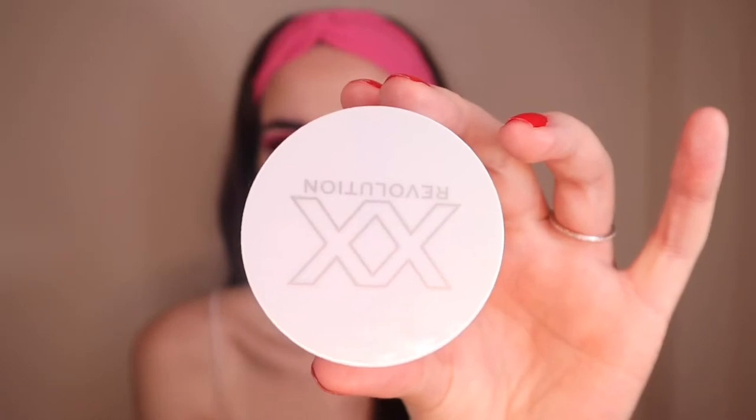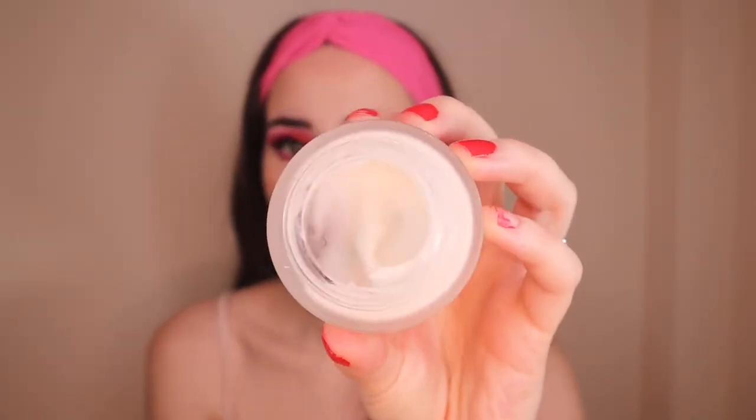Moving on to primer — this one has been my love since they sent it to me back in May. This is from XX Revolution, one of the new sister brands to Revolution Beauty, and it's their Cloud Complexion Primer. The packaging is really beautiful and iridescent. The texture is like nothing I've ever used before — it literally feels like a cloud and smells like coconuts. It works so well underneath every single foundation I've tried it with, and it makes skin feel so baby soft. Especially good for dry skin.